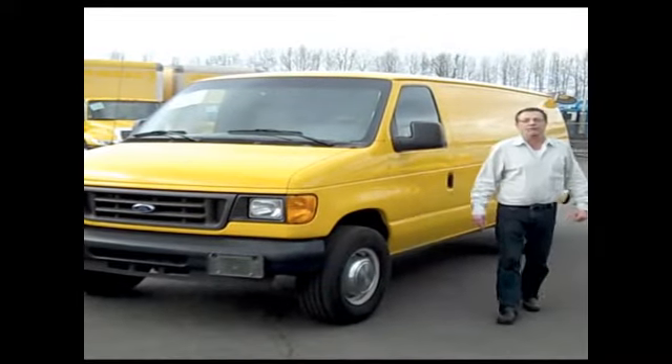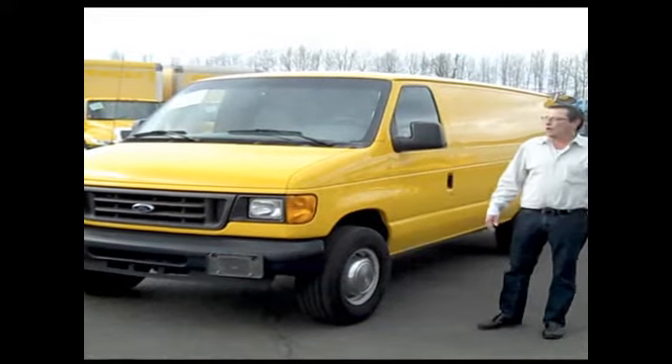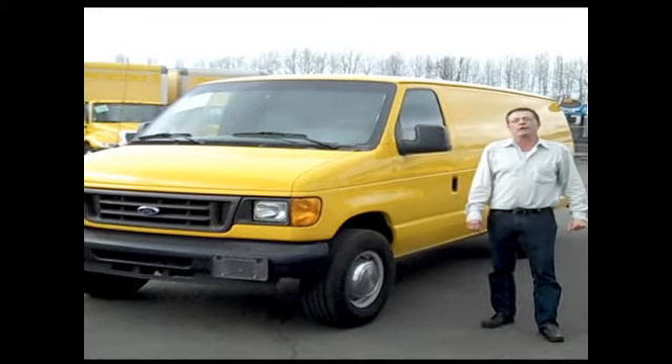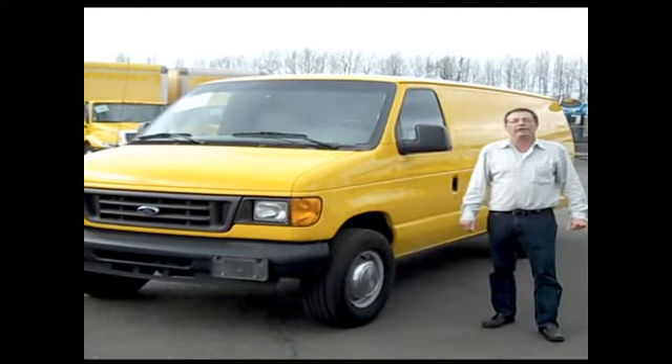Hi, Ron Johnson, Seattle Mitsubishi Fizzo, Seattle, Washington. This unit here is a 2006 Ford E250 Extended Cargo Van.